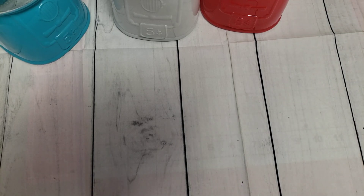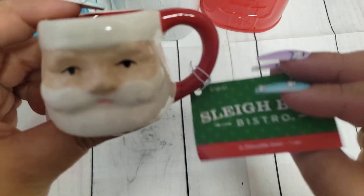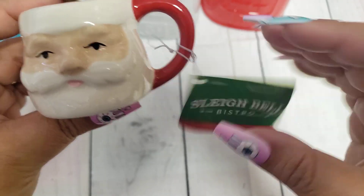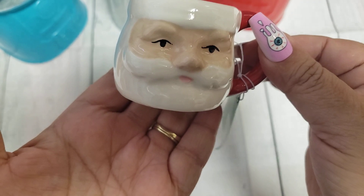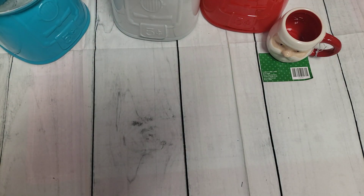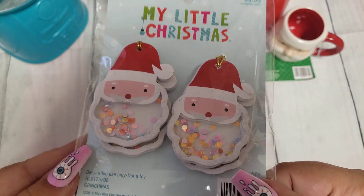Since I was there, I did pick up a couple other little goodies. I found this tiny little bistro — it's the Sleigh Bell Bistro and it's a tiny little mug, super adorable. I'm definitely going to be using this in my tiered tray in the kitchen. And then I picked up these little Santa shakers.